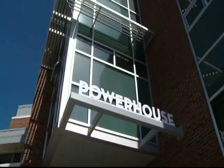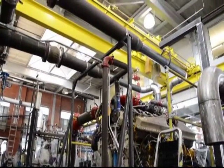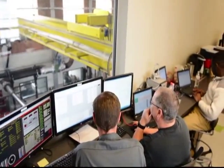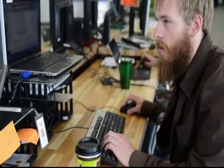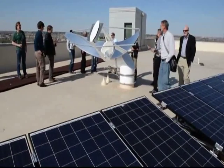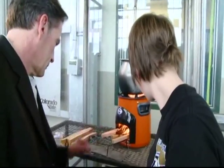Welcome to our flagship facility, the Powerhouse Energy Campus. We've added 65,000 square feet, so we now have a dedicated energy facility of 100,000 square feet — one of the largest dedicated energy facilities at any university in the United States. All the different people in this building, associated with CSU and working on these issues every day, because of our collaborative nature and willingness to work together, have the ability to do more together and add value to each other's work.